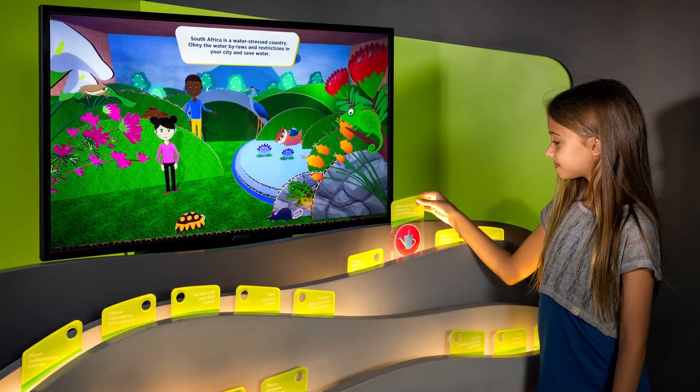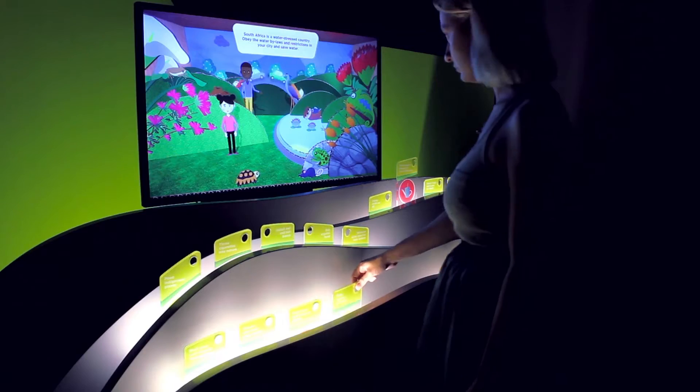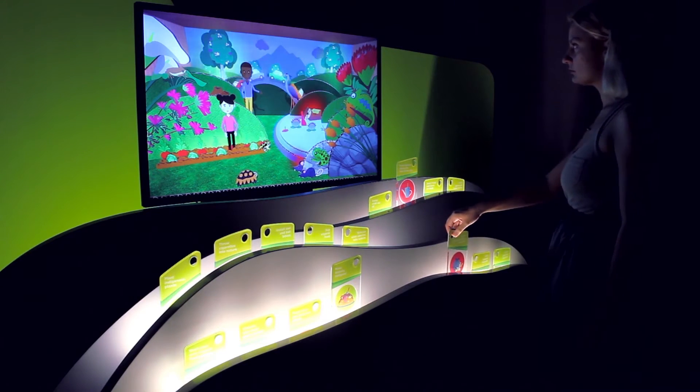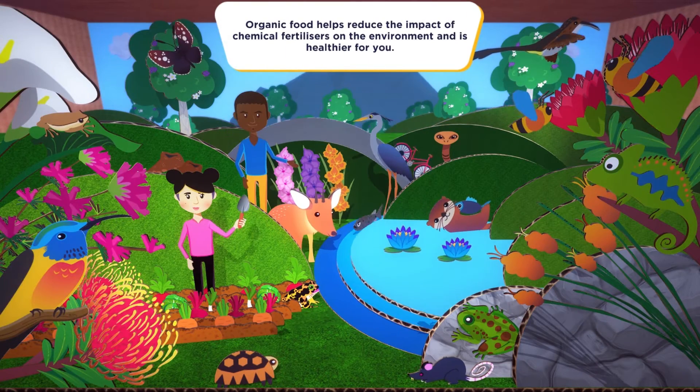On the topic of biodiversity, an interactive installation invites visitors to make the right choices for a sustainable ecosystem. Sixteen choices, good and bad, are presented on pull-up tabs, which when activated, affect the health status of an animated Western Cape landscape.